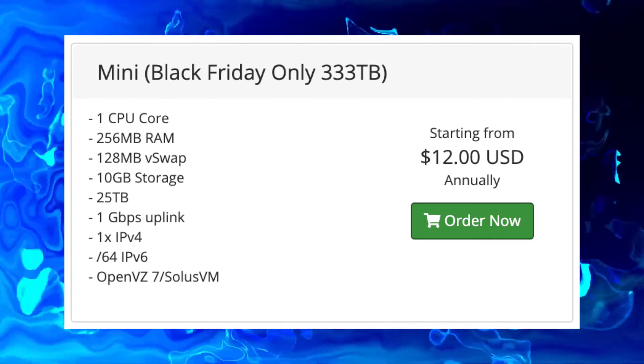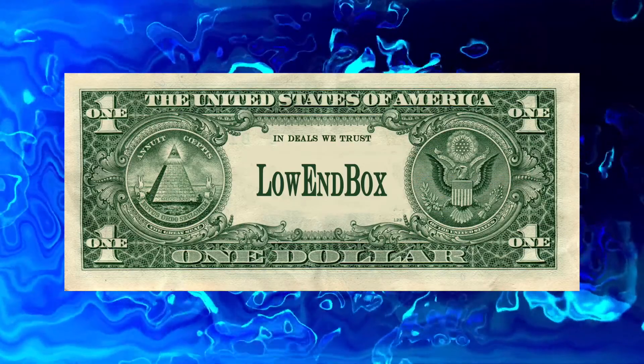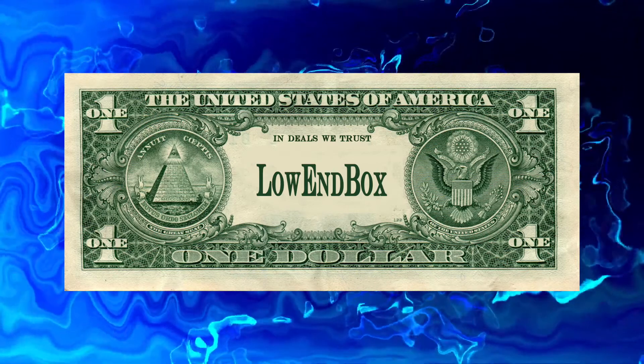It comes with 25 terabytes of bandwidth, which makes it perfect as a VPN. I personally have used one for years and been very happy with it. I'll put a direct link in the description.